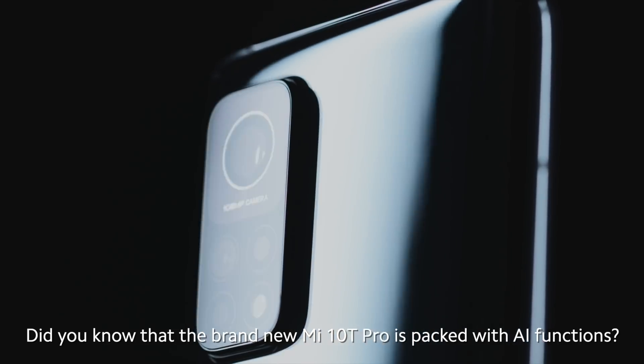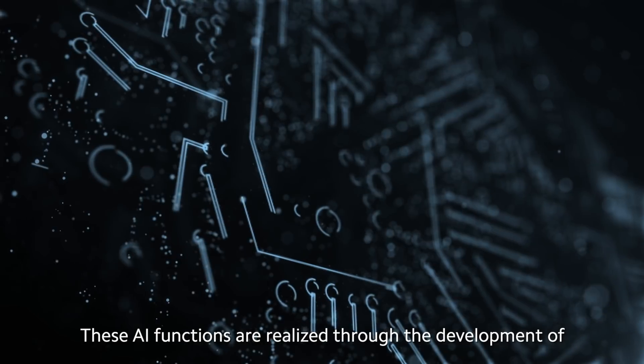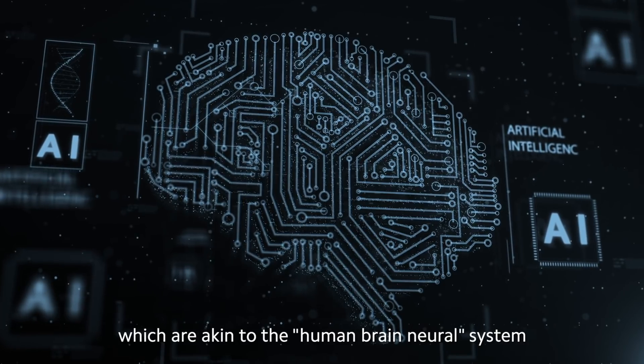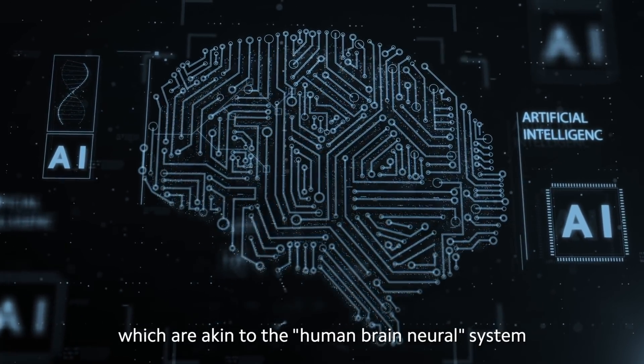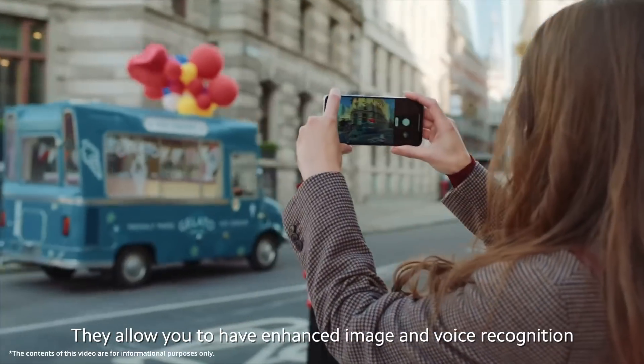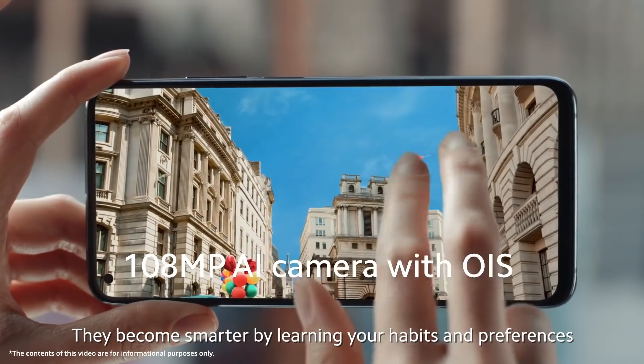Did you know that the brand new Mi 10T Pro is packed with AI functions? These AI functions are realized through the development of deep learning algorithms, which are akin to the human brain neural system. They allow you to have enhanced image and voice recognition, and they become smarter by learning your habits and preferences.